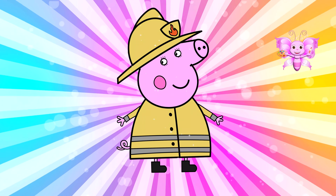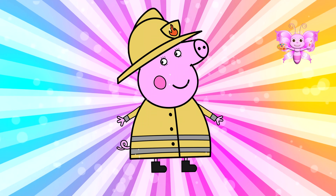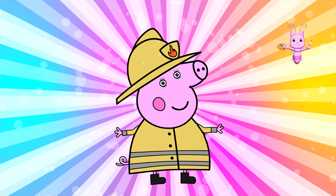You did such a fantastic job today! Thank you for drawing with me and I'll see you next time!